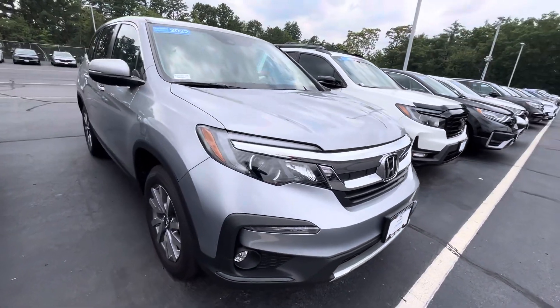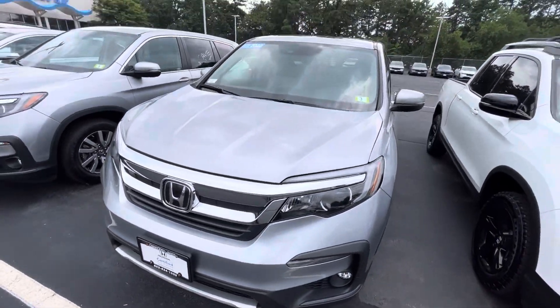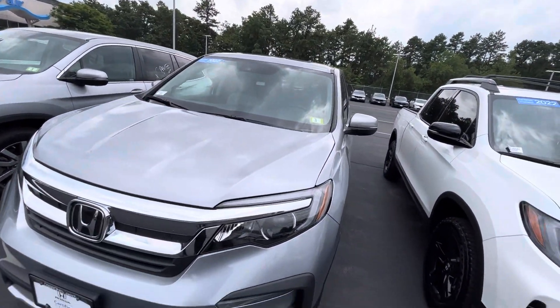Starting from the front, you've got the nice big headlights, nice big chrome grille with the Honda badge in the middle. You've got one of your Honda sensing sensors up there.